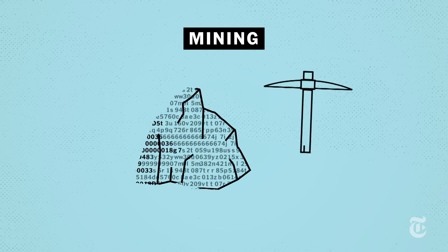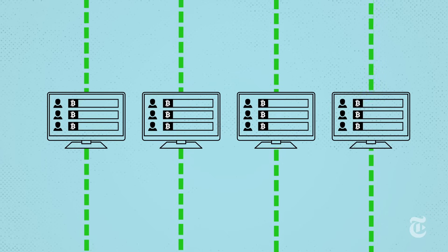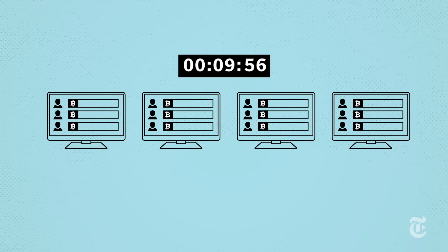But instead of chipping away at rock, you're solving complex puzzles. The fact that many computers are competing to verify a block ensures that no single computer can monopolize the Bitcoin market.